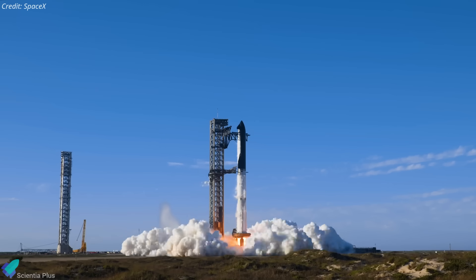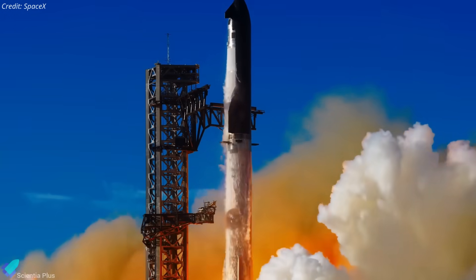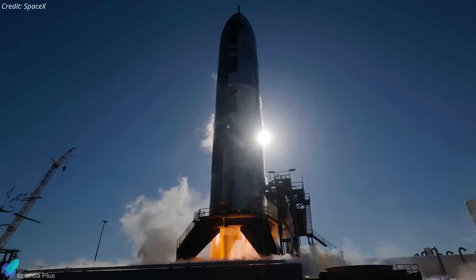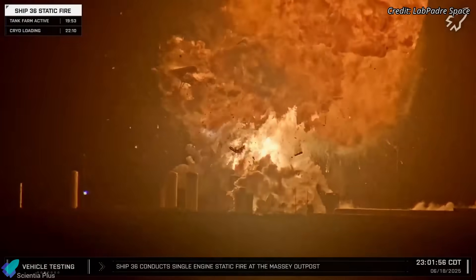SpaceX is moving full speed ahead with preparations for Starship Flight 10, and the spotlight is now on Ship 37, the upper stage designated for this mission. A critical step in that process is the static fire test, which will occur at the launch site instead of Massey's, due to damage from the Ship 36 explosion last month.